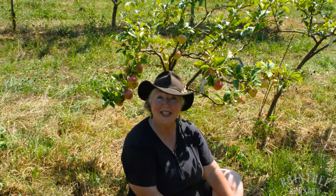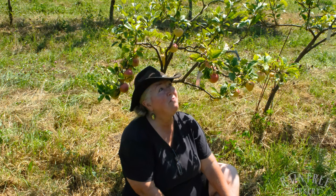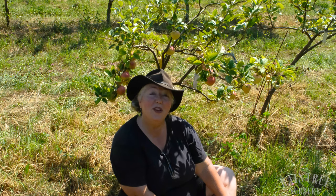Hey folks, it's Laura with Raintree Nursery, and I have the privilege today of sitting underneath a mini dwarf Bardsey Island apple tree. This adorable tree is part of a tradition of apples that have been cultivated on Bardsey Island, which is on the west coast of Wales, for over a thousand years in monastery gardens. You really are eating a piece of history when you grow and eat this apple. It's really an adorable tree, very very durable.